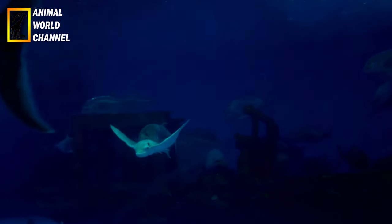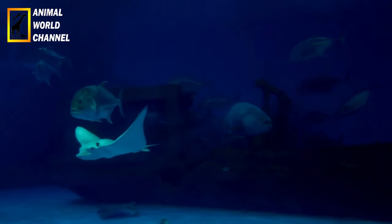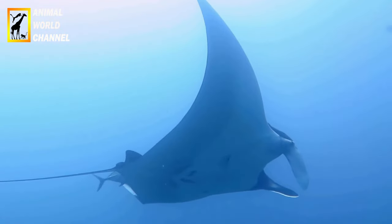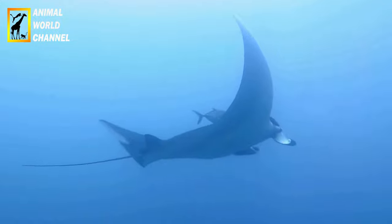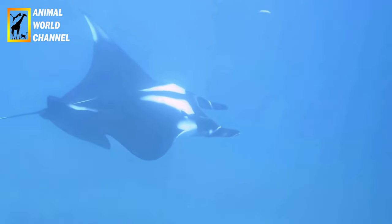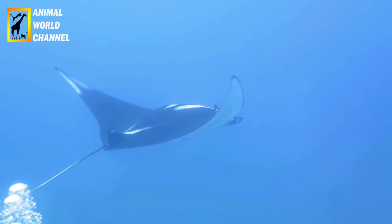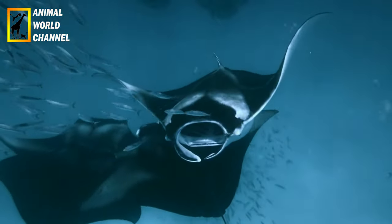Recherche scientifique : étant donné la rareté des Raimanta Océaniques et leur comportement pélagique, il reste encore beaucoup à apprendre sur ces animaux. Les chercheurs utilisent diverses techniques pour les étudier, notamment le marquage par satellite, les observations visuelles et l'analyse des données de plongée. Ces études permettent de mieux comprendre leur comportement, leur schéma de migration et leur population.